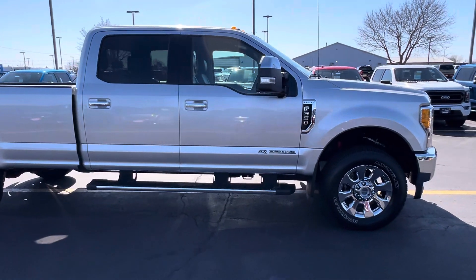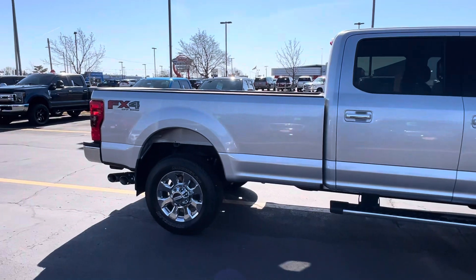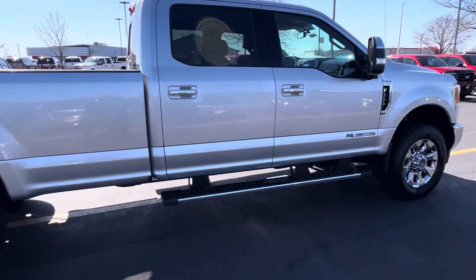As you can see, it is a Lariat trim level with the 6.7 diesel. You do have the 8-foot box on here along with the FX4 off-road package.